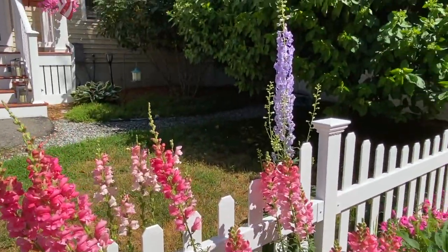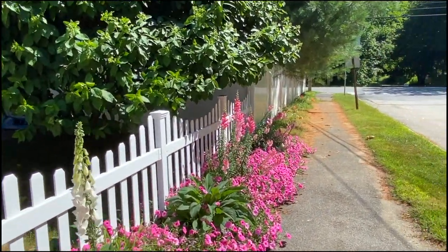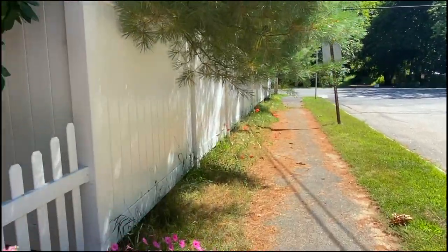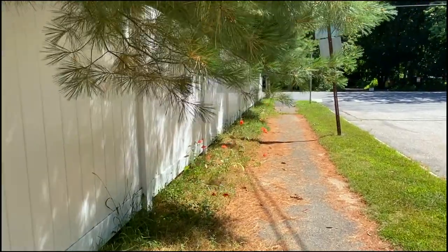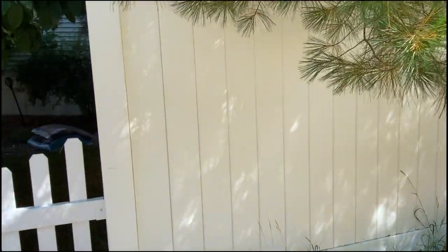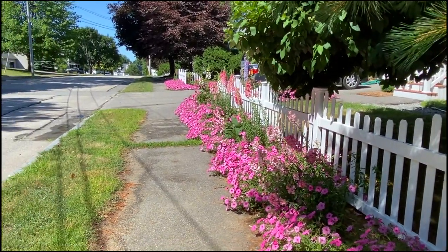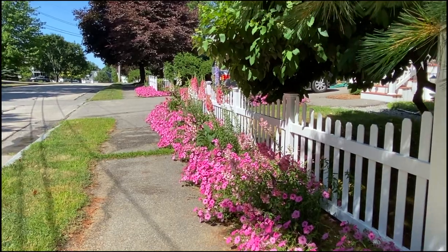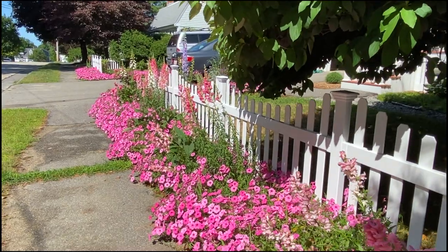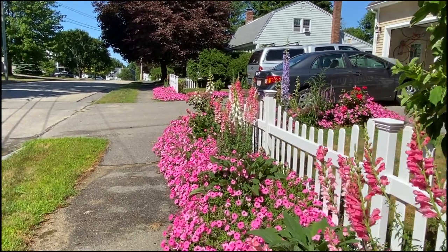It is a peaceful Saturday morning here in Portland, Maine. I'll just walk down - hopefully you can see the poppies, but I'll wait to collect those seeds once they have finished. Let me turn around to give you this view - isn't that beautiful?